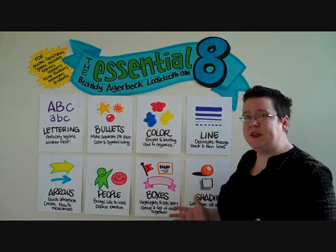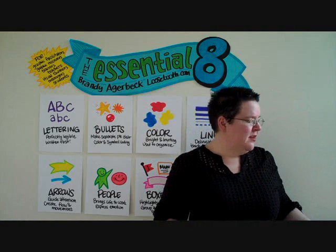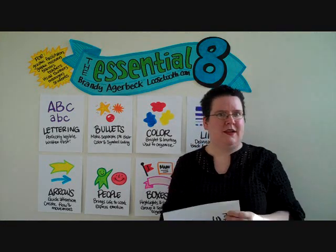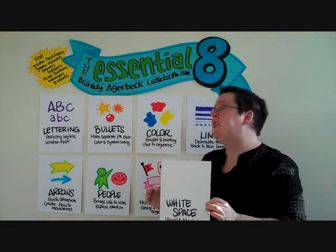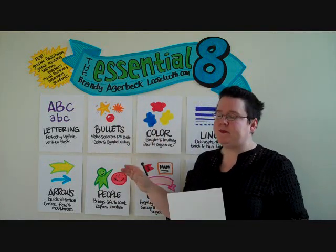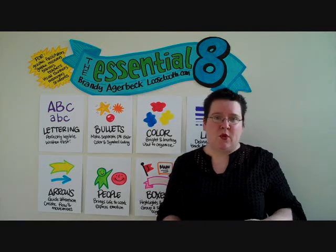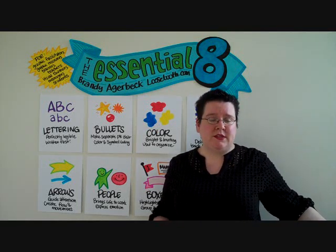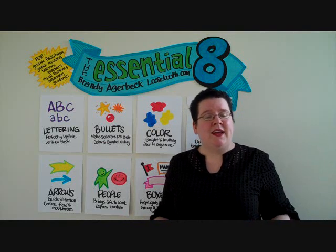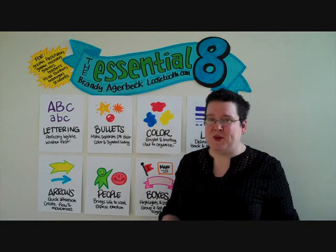I look forward to sharing more of my experience and ideas through these tutorials. Oh — I've got one bonus component, which is white space. The white space is the space around all the great stuff you're drawing. I look forward to sharing more of these ideas with you. My name is Brandi Agerbeck, I'm a graphic facilitator, and you can see my work at loosetooth.com. Happy viewing!